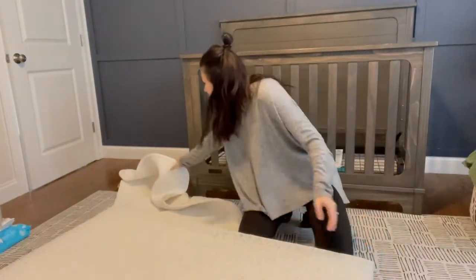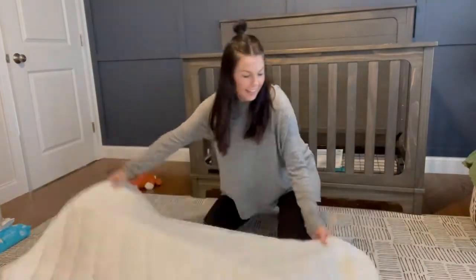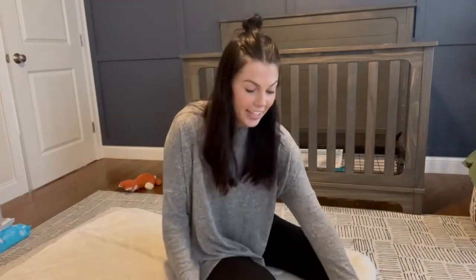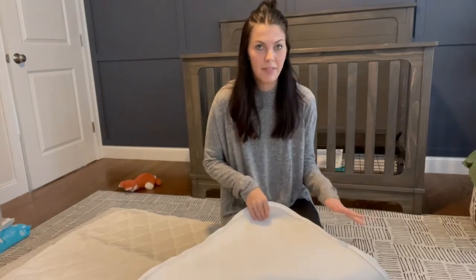Inside the mattress, you just zip it on. Zip on the cover, and only wash the cover part. They actually recommend that you don't even use a regular bed sheet with it — you should use their own line of sheets or muslin breathable material ones, because they don't want to defeat the purpose of it being 100% breathable. We love this and I think it's worth every single penny, just for that peace of mind.